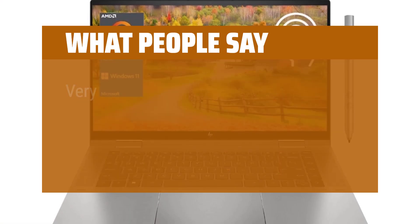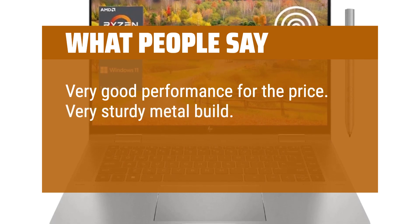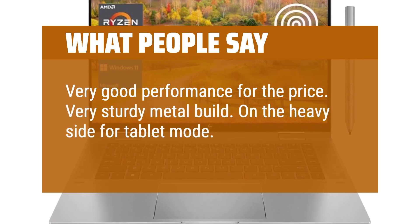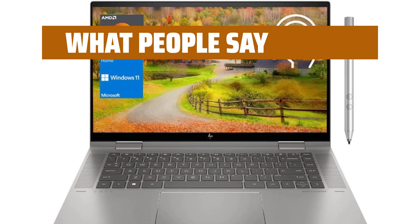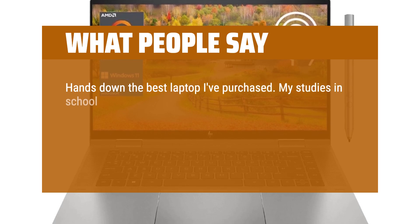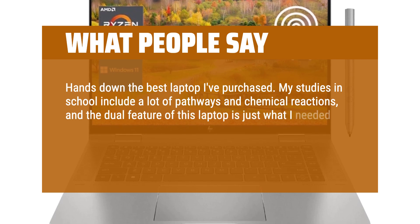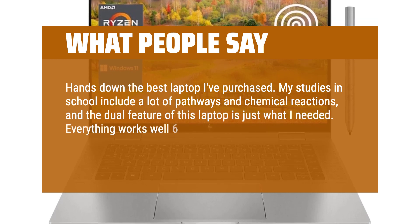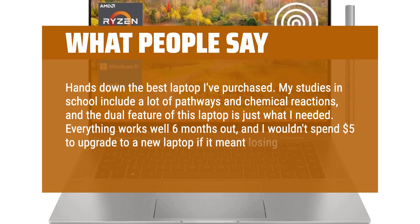What people say: Very good performance for the price. Very sturdy metal build. On the heavy side for tablet mode — the 13-inch model would be better for that. Hands down the best laptop I've purchased. My studies in school include a lot of pathways and chemical reactions, and the dual feature of this laptop is just what I needed. Everything works well 6 months out, and I wouldn't spend $5 to upgrade to a new laptop if it meant losing this one.